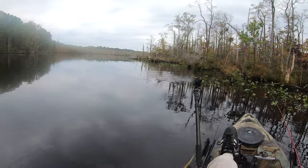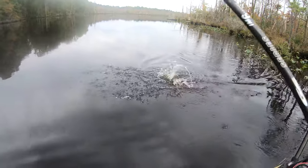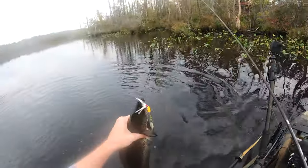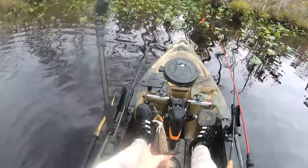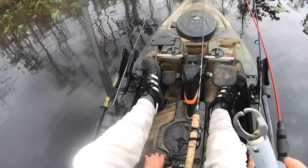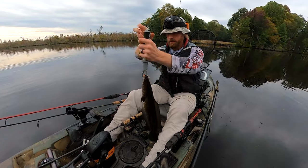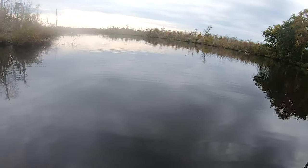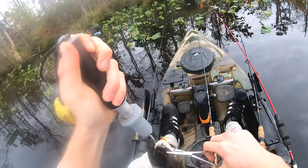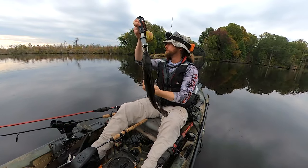That's a snake! Come here — there you are, put you in the boat. Don't hook me now. That's the only thing about using treble hooks, folks — they are dangerous. Got her on the grips. Meps number four. That's what I was using during the tournament.